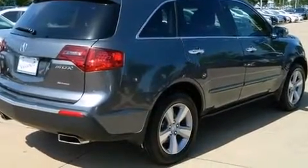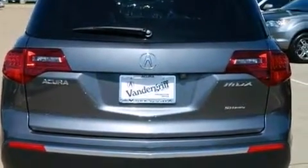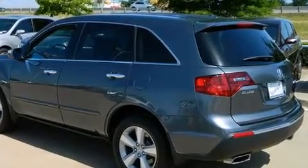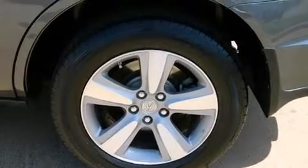Acura prioritized practicality, efficiency and style by including heated seats, front and rear air conditioning, power door mirrors and heated door mirrors, a power rear cargo door and power front seats. Third-row seats provide an even greater maximum passenger capacity.